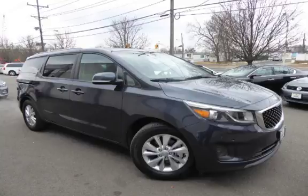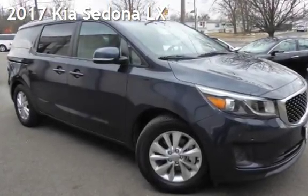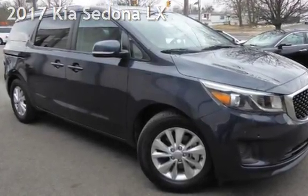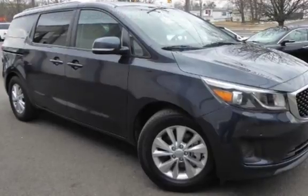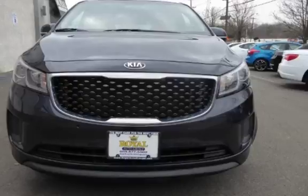Another beautiful vehicle, value priced thousands below the market value, presenting a preowned 2017 Kia Sedona LX. This four-door van has a six-cylinder, 3.3-liter V6 engine, with front-wheel drive and an automatic transmission.